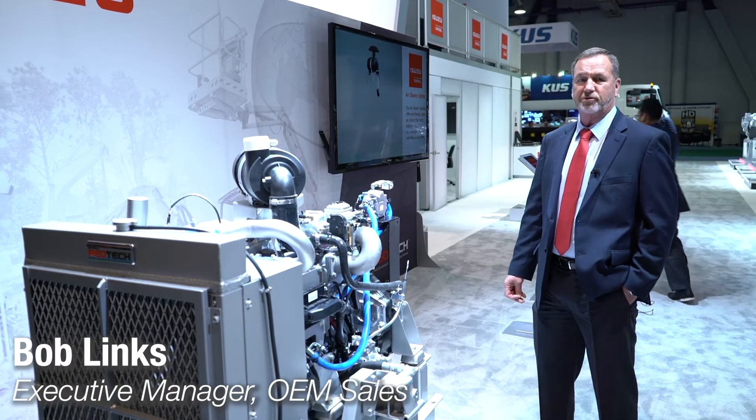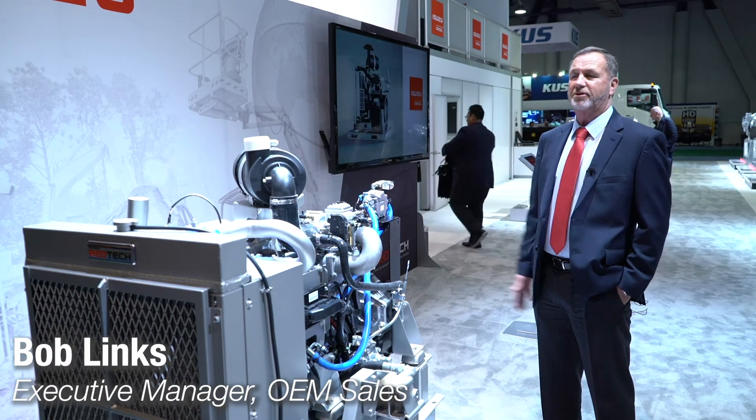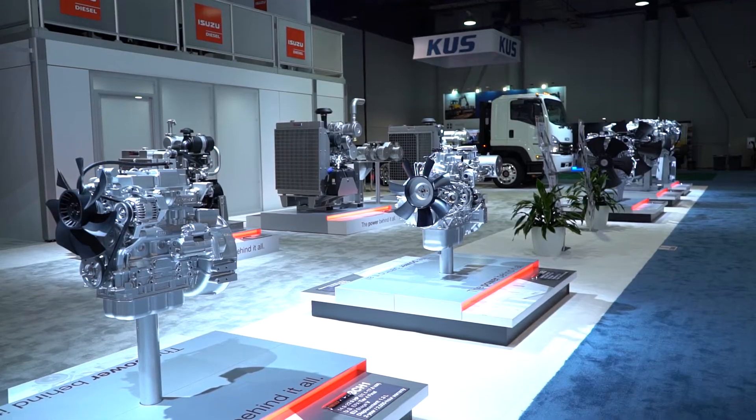I'm Bob Lynx, the OEM Sales Manager for Isuzu Motors America. We're here at ConExpo 2020 showing all of our engines.